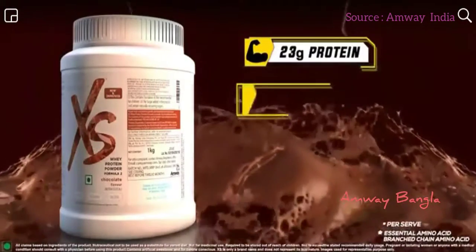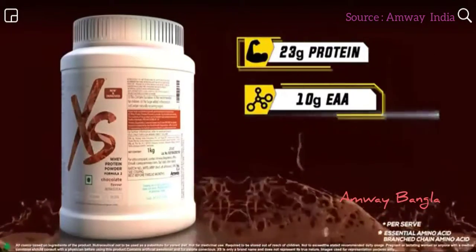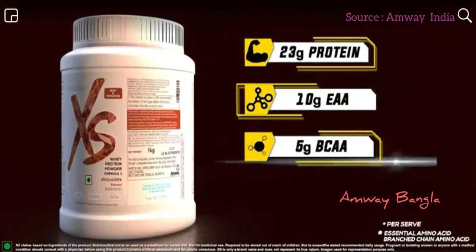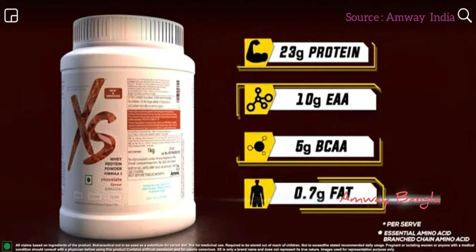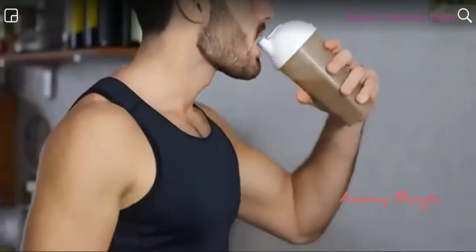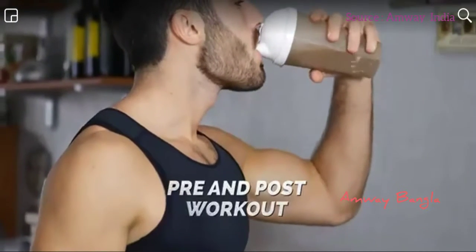The new Excess Whey Protein Formula 2 contains 23 grams of protein, 10 grams of essential amino acids, 5 grams of branched chain amino acids, and only 0.7 grams of fat per serve, and can be used as both pre- and post-workout.